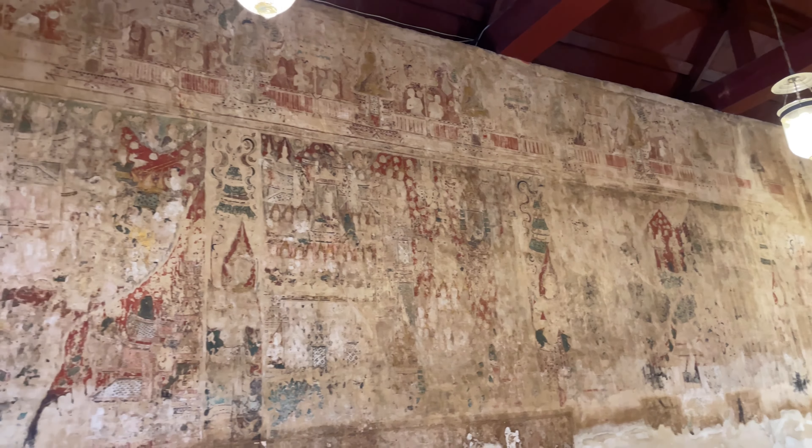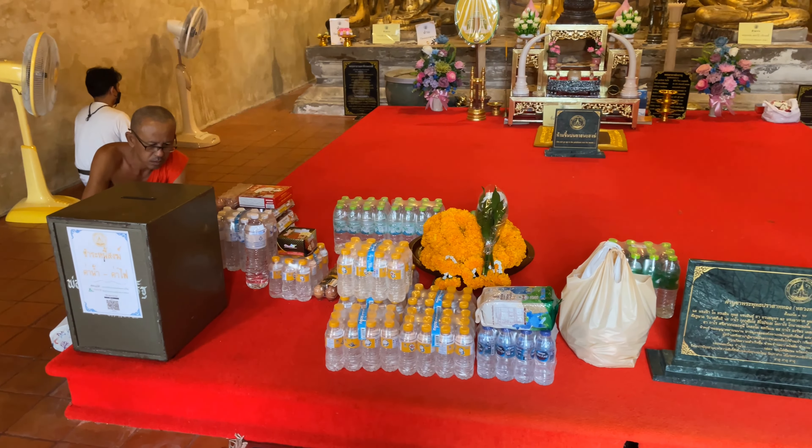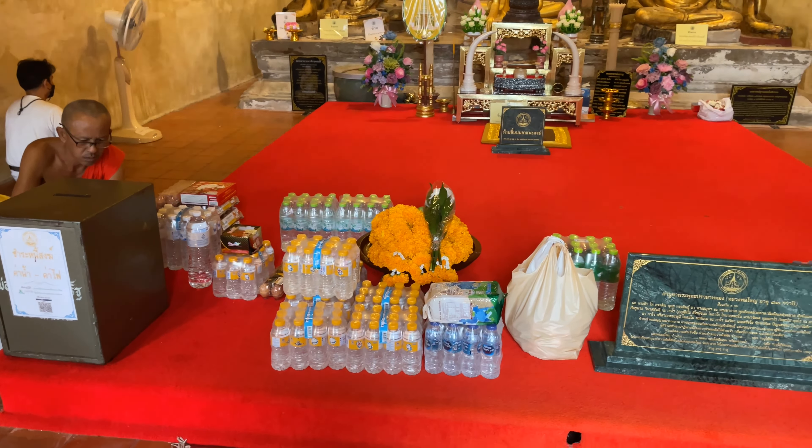You can see some of the buildings, some of the people — here's some people right here. Looks like a woman that's topless; they're doing something there. It's just painted right on the temple walls, just like you can see. How cool is this? This is really nice. This is also the place where people can come and pray. You can see the donations of water and stuff for the temple. The monks are in here and you can get your blessing.